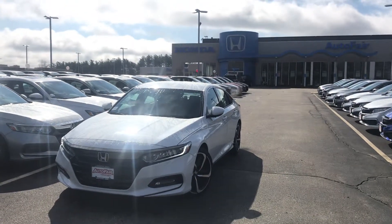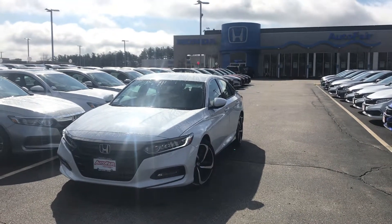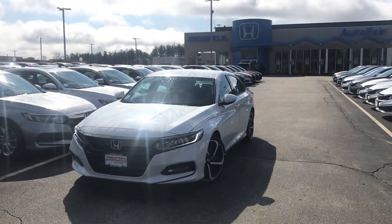Hey Zlatan, this is Jordan from AutoFair Honda in Manchester, New Hampshire. Thanks for your interest in this 2019 Honda Accord Sport. I wanted to reach out, introduce myself, and give you a quick peek of the vehicle.